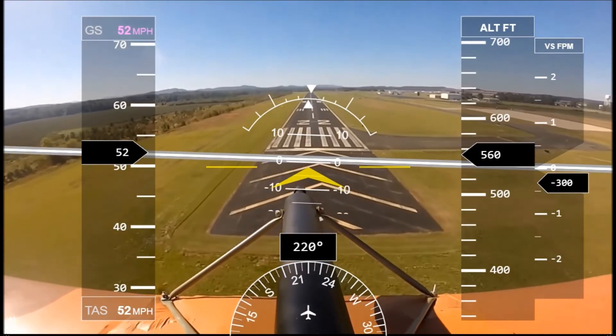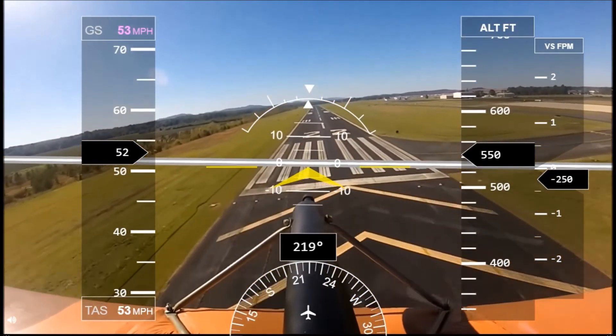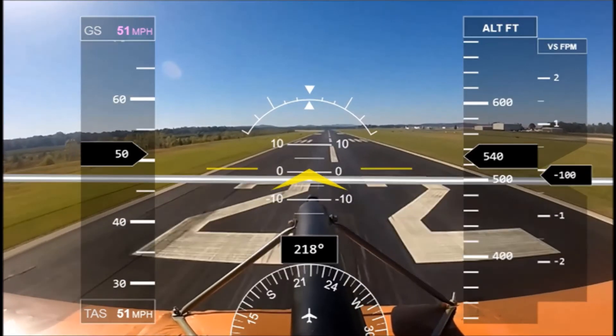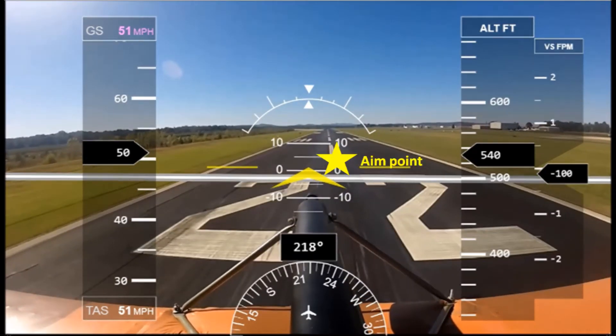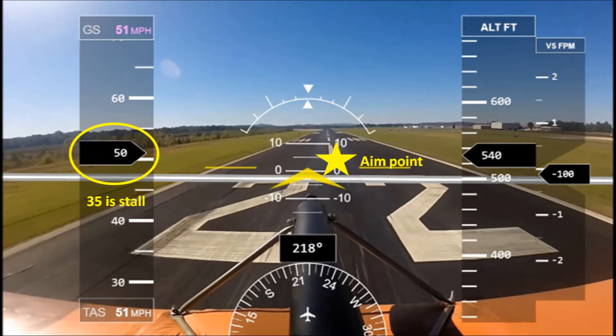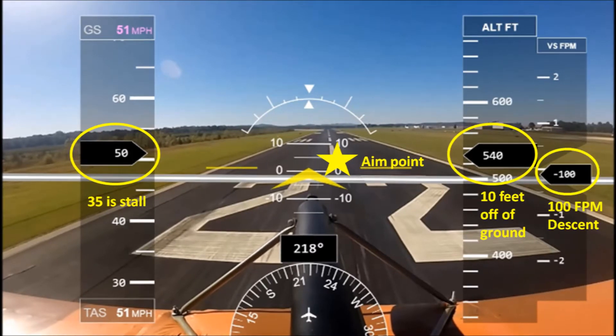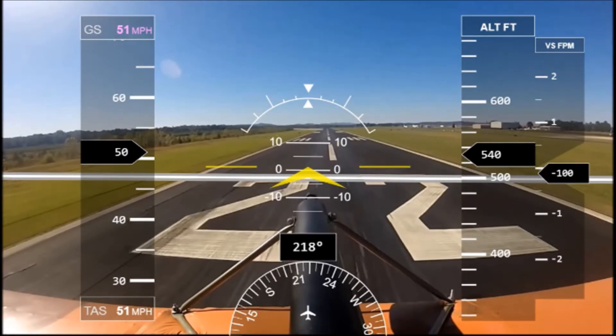So here we are coming in. We're still going pretty fast, lowering on down, and just about the time we get towards the runway — I wonder what the problem is here. I'm going way too fast. 35 stall — I'm only 10 feet off the ground and 100 feet per minute descent. What's going to happen here?